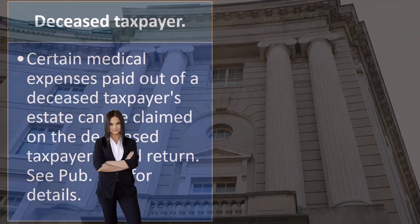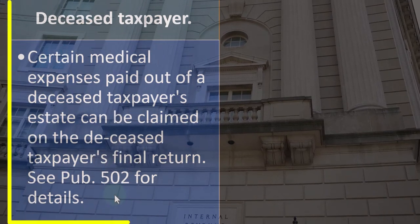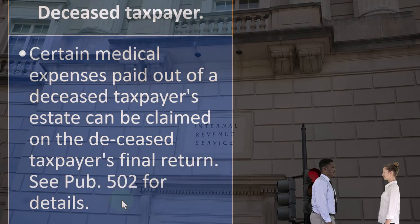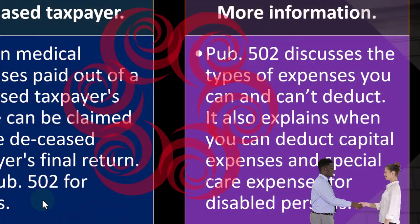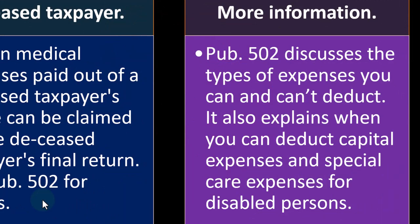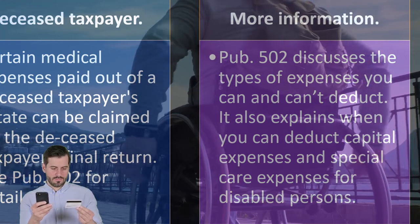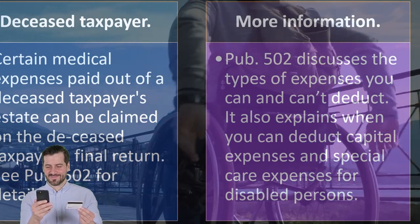Deceased taxpayer: certain medical expenses paid out of a deceased taxpayer's estate can be claimed on the deceased taxpayer's final return. That's somewhat of an unusual type of situation, but one that does come up. You could see Publication 502 on the IRS website for more detail. Publication 502 discusses the types of expenses you can and can't deduct. It also explains when you can deduct capital expenses and special care expenses for disabled persons. When we get into this whole range of deducting medical expenses, it gets quite complex because you have to define what kind of expenses count as medical expenses.